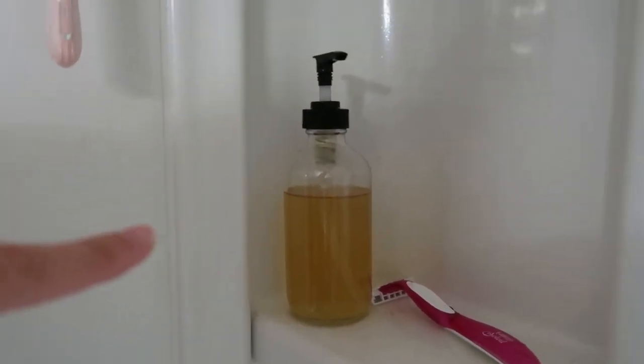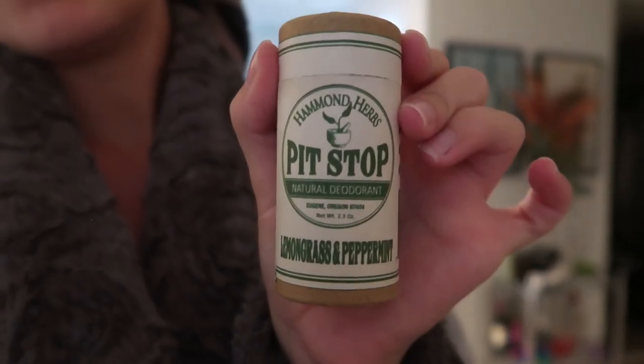I use it as my body wash — it smells so good. I also got this deodorant. I'm not sure how I feel about it; it smells strong. It's lemongrass and peppermint — an all-natural deodorant in a cardboard tube. It works, it's just different. It takes some getting used to, but other than that it does keep me fresh — I can smell it all day long. My hair looks amazing and natural, like you'd expect after washing with stuff that doesn't come in a bottle.